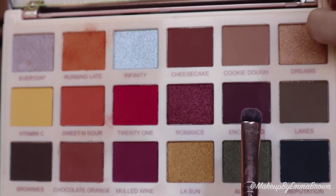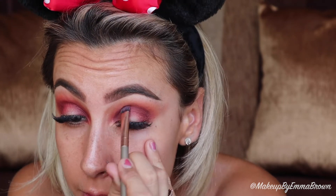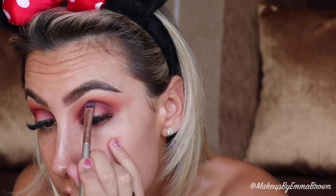Taking the deep purple shade called 'Enchanted,' I'm using a small dense shader brush to pack this colour onto the eyelid, placing the shadow from my inner corner out towards my outer corner to create a half-moon shape.